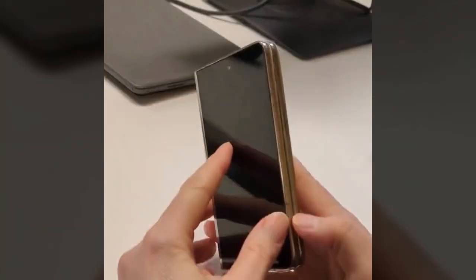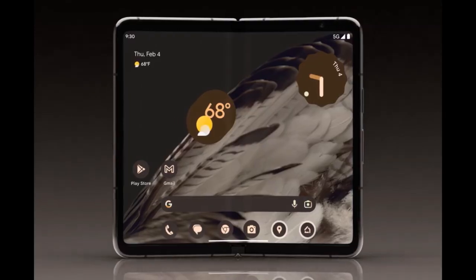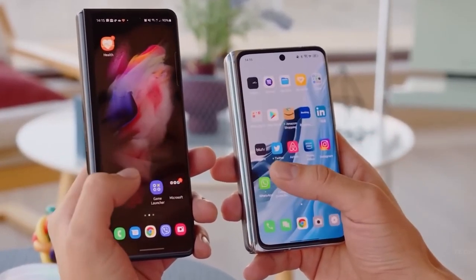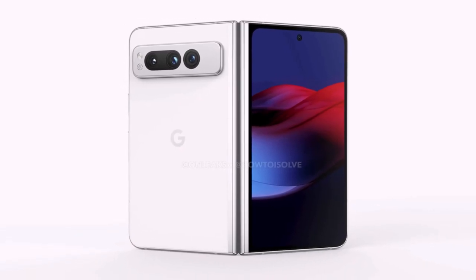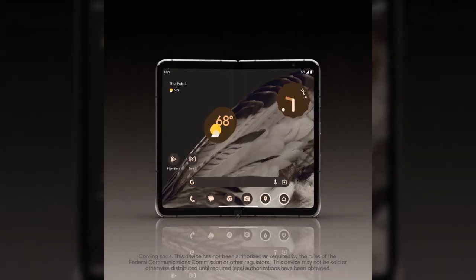As revealed in various leaks, Google's first foldable phone has a vertical hinge that opens up to reveal a tablet-like display in a similar fashion to Samsung's Galaxy Fold devices. When the Pixel Fold is closed, you can use a smaller touchscreen that's on one side of the exterior. There's a camera array on the rear. There's no point in leaked renders anymore when the maker itself just shows its hand like this a week or so prior to the grand unveiling.